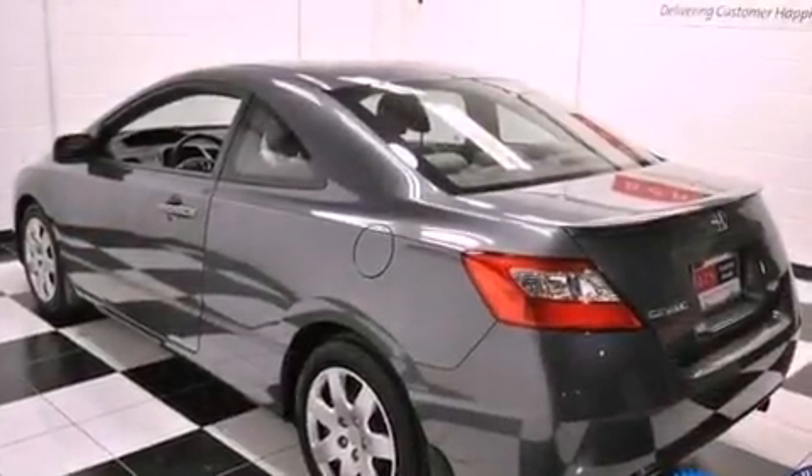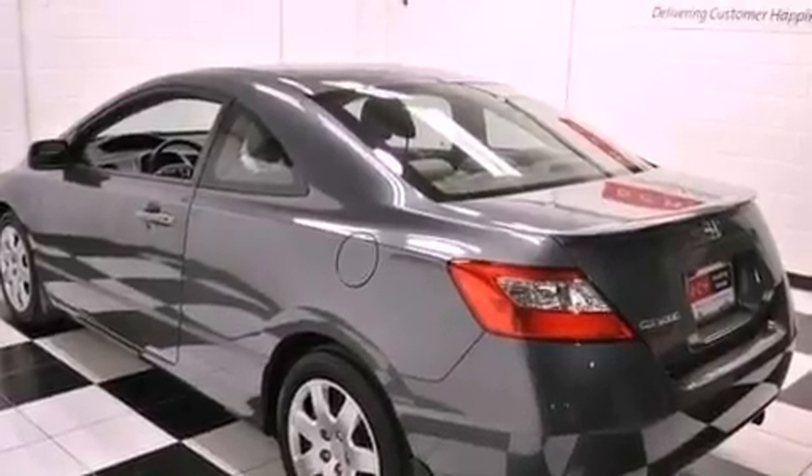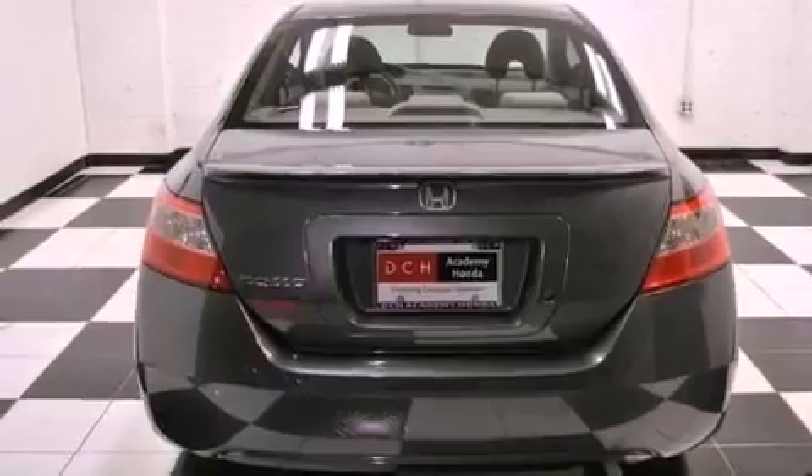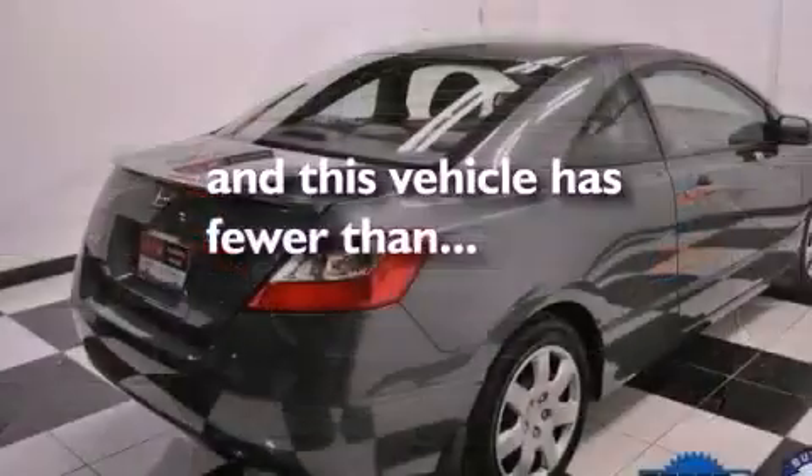Performance tires, a rear spoiler, advanced compatibility engineering body structure, air conditioning. And this vehicle has less than 41,000 miles.